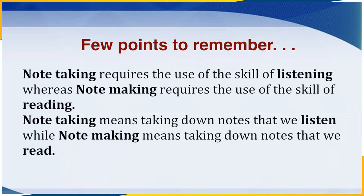A few points to remember: Notetaking requires the use of the skill of listening, whereas Notemaking requires the use of the skill of reading. Notetaking means taking down notes from what we listen, while Notemaking means taking down notes from what we read. Now that you are aware of the differences between Notemaking and Notetaking, let us look at some strategies important to remember while making notes on a piece of text. Since Notemaking requires one's reading skills, we must emphasize on certain forms of reading activities like skimming or scanning.